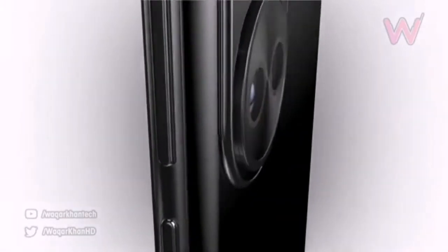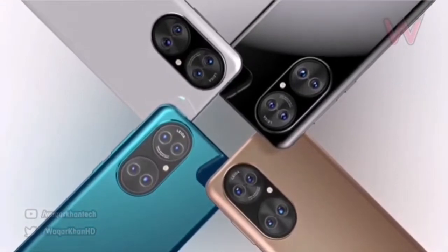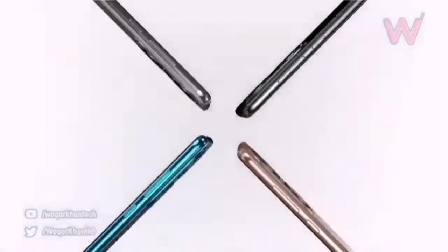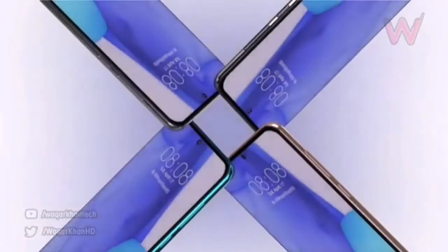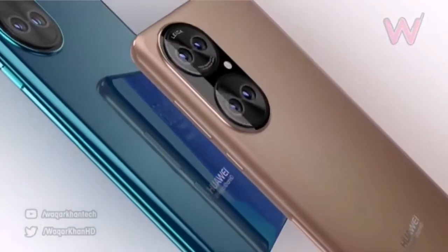The creator of the video suggests four possible colors: black, white, green, and beige. Recall that the Huawei P50 is expected to have an advanced Sony IMX800 liquid lens sensor, in addition to the Kirin 9000 chipset and HarmonyOS out of the box.